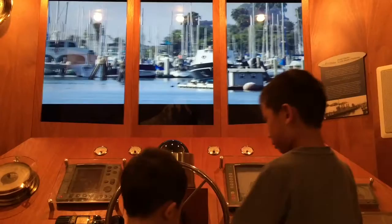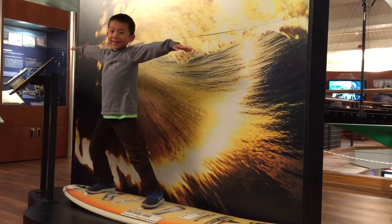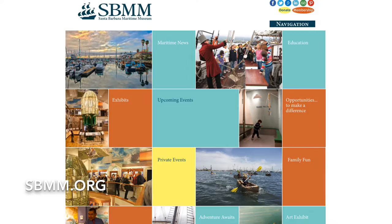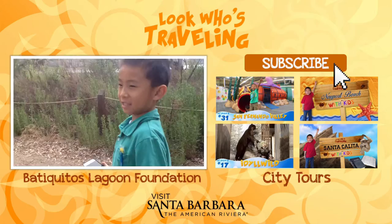Now we're going to look at the periscope — so many boats! Lastly, we're playing with the simulator. Baby, watch out or we're going to crash! We had so much fun at the Santa Barbara Maritime Museum, and we even got a stamp in our passport. You can get your own booklet at passport2history.com and learn more at sbmm.org.